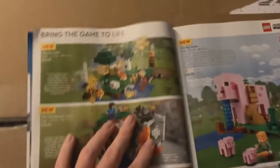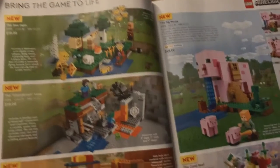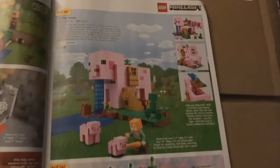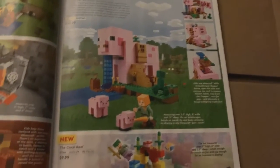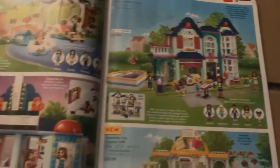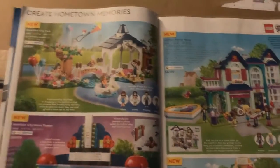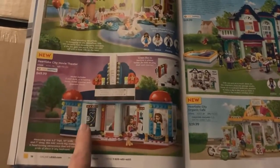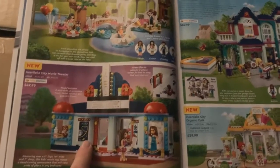There's Minecraft — some of the Minecraft stuff is cool. The pig house is nice. I hope they do a fox at some point, a giant fox, though I don't think they will. And of course Friends — this lineup is looking pretty good. I actually like all of these.